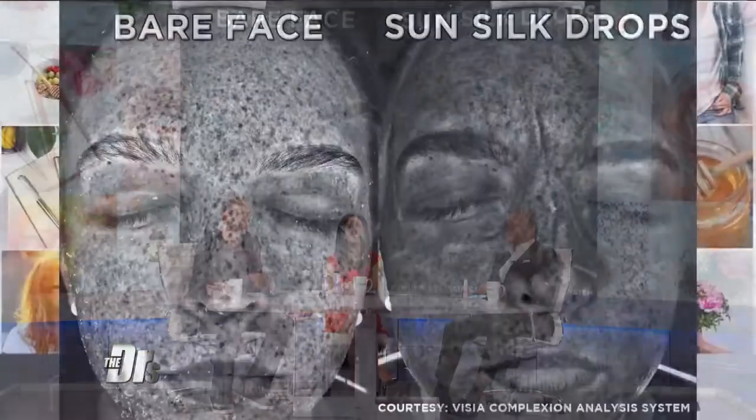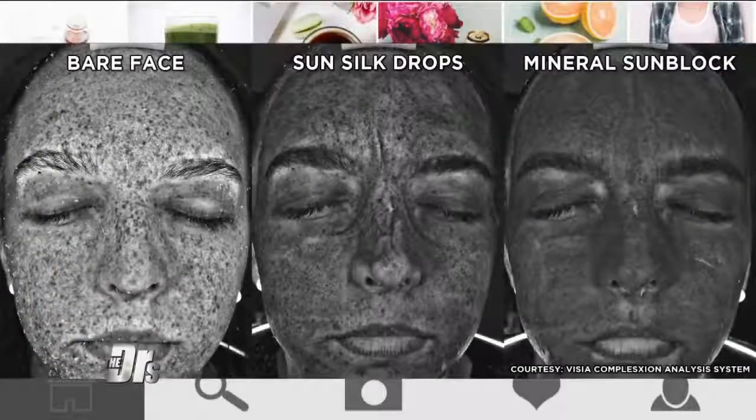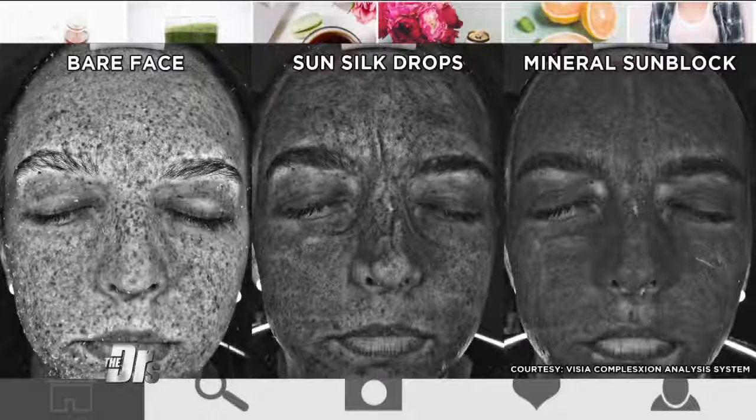We wanted to see how well it worked, so we put it to the test with a UV camera. The left tester is bare-faced, and the right is with the Kula SPF. Here's another photo comparing the Kula Sunsilk Drops to a mineral sunblock.